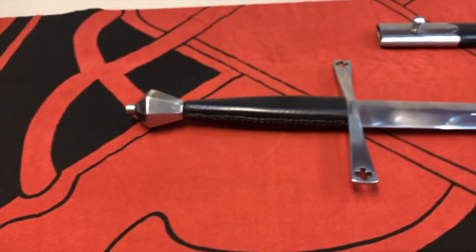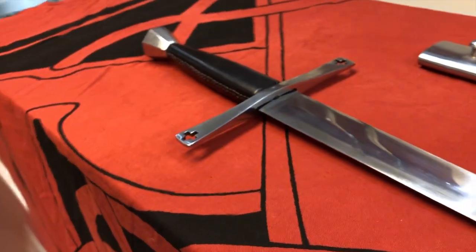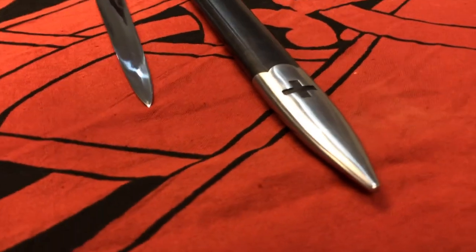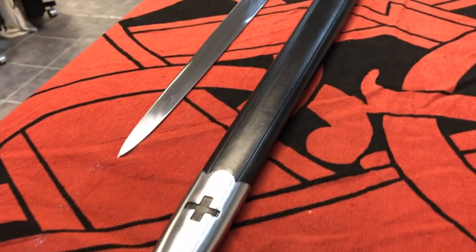This slender double-edged sword was developed to exploit the weak points in heavy armor. In fact, in some cases the blade was even capable of punching through heavy defenses thanks to its sharpened steel point.